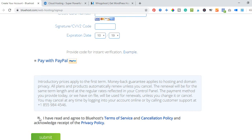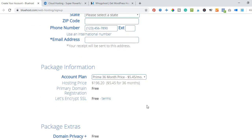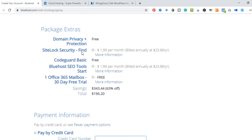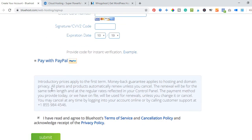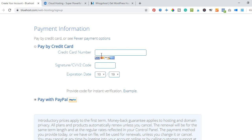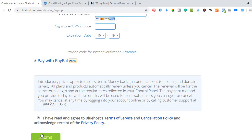You'll need to read and agree to the terms and conditions and then submit. Once you finish filling in all the information and selecting your package, you can optionally add extra services but I prefer to leave them unchecked — you can always add them later. The total for three years of hosting is less than $200. Enter your credit card number if you don't have PayPal, check the 'I have read and agree to Bluehost terms of service' box, then submit.